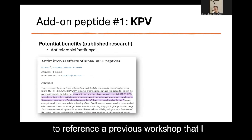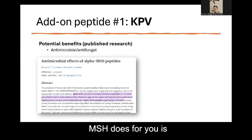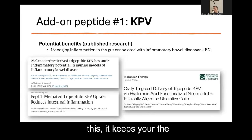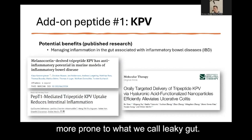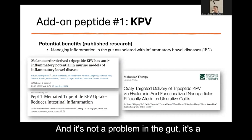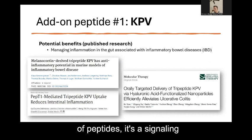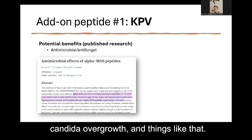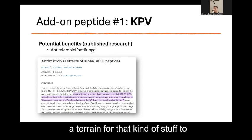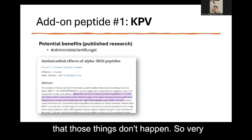MSH keeps the junctions of your gut nice and tight. If you have low MSH, you're much more prone to what we call leaky gut — and it's really a signaling problem originating in the brain. With leaky gut can come things like dysbiosis, SIBO, and candida overgrowth. MSH is really important at keeping those things at bay. So very often when SIRS patients are experiencing a candida issue, it could very well be due to low MSH, or at least that could be one of the contributors.